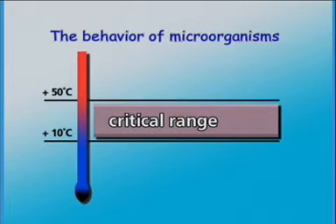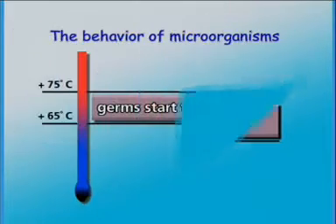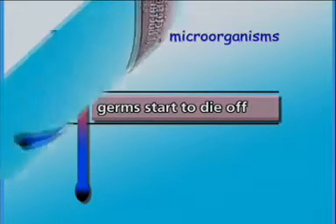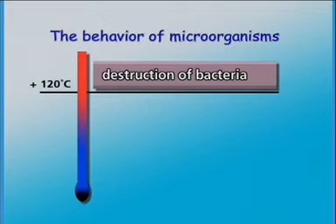There is a critical area between plus 10 and plus 50 degrees Celsius where microorganisms multiply very rapidly. At temperatures between plus 65 and plus 75 degrees Celsius, most germs start to die off. At temperatures of more than 120 degrees Celsius, the destruction of all bacteria begins. This is the reason why these temperatures are also used for sterilization.